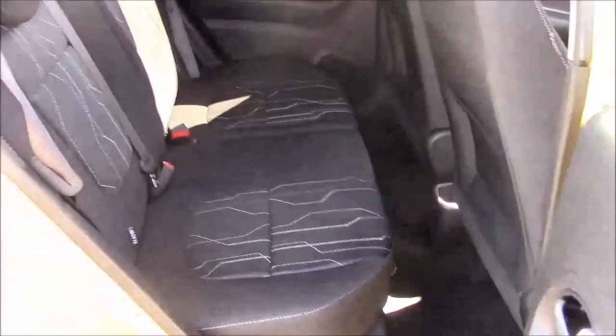Moving into the rear of the vehicle, we have a cloth interior that runs right the way throughout the vehicle, both three-point seatbelts and three headrests, which all come with ISOFIX. You'll also find some additional storage at the back of the two front seats, and plenty of leg room.